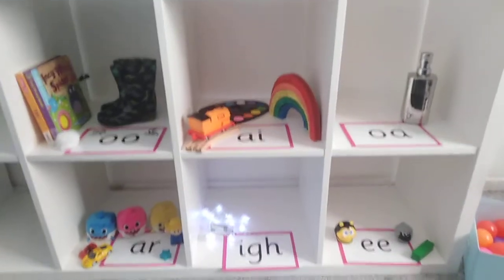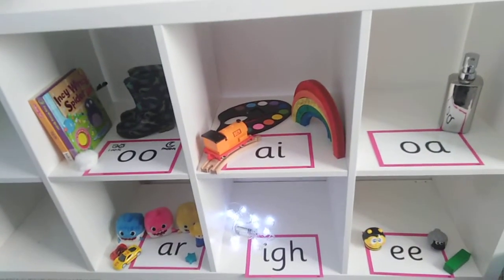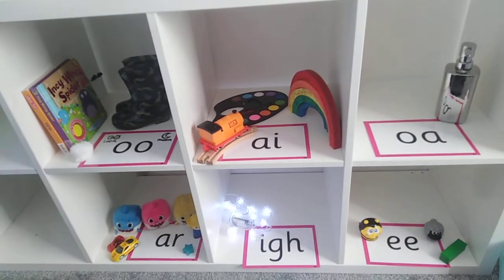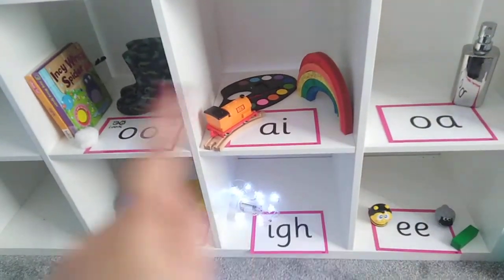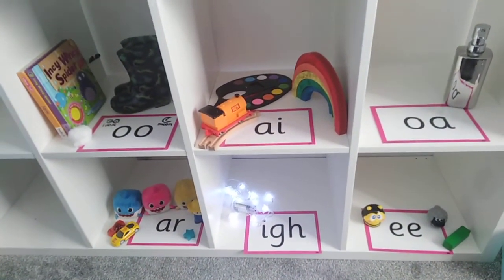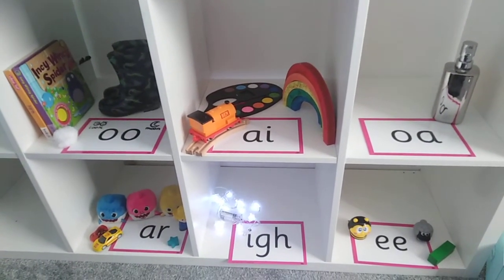Fantastic! Now it's your turn. Can you write some of our Phase 3 sounds on some flashcards and make your own shop at home? See if you can find some objects from around your house to put onto each of the sounds. Take a photo to show us your own shop. Have fun collecting your objects!